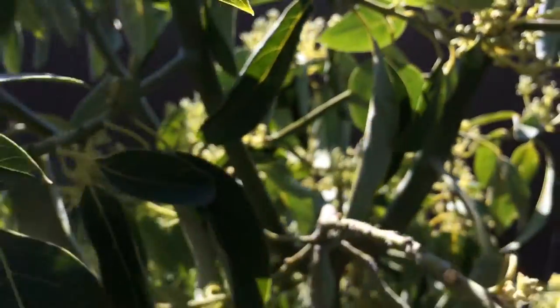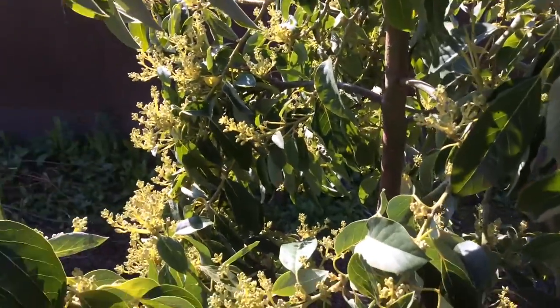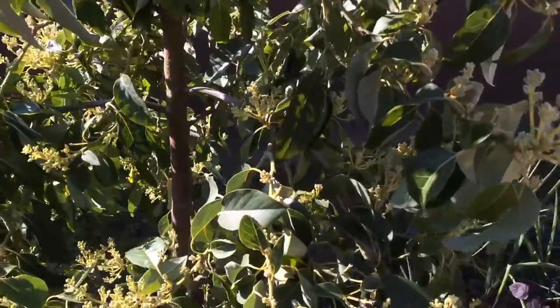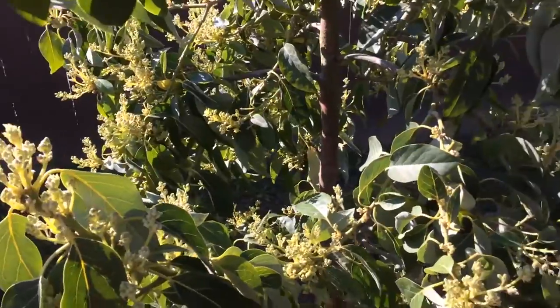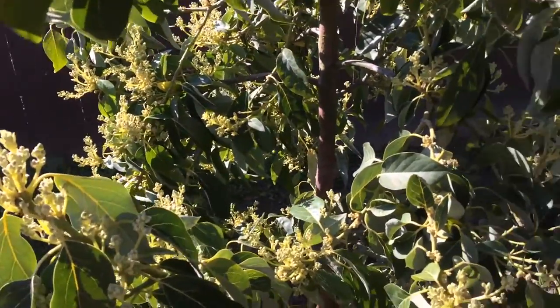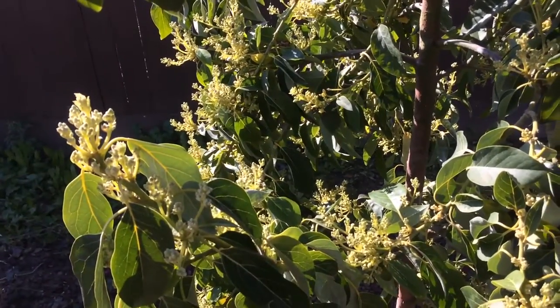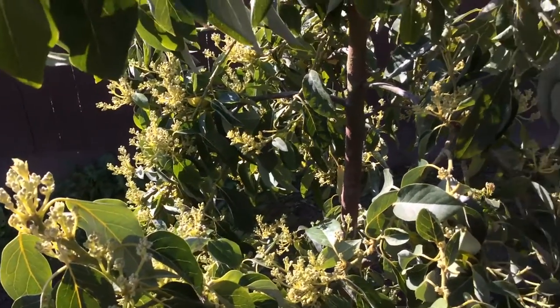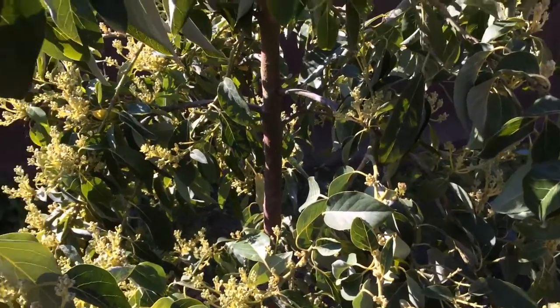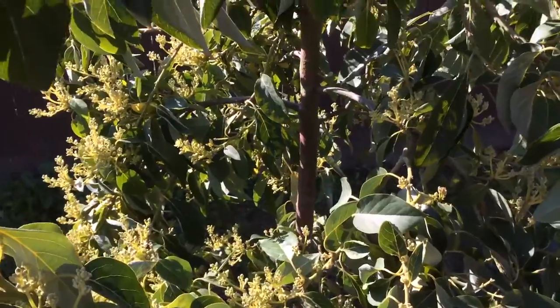Remember, snails and slugs are part of the cycle. They're part of your garden — they're your janitors. They're cleaning up, eating any sick or diseased leaves. As my previous videos show, the plants that were diseased or dying, they ate those and left the good ones alone. The leaves that were touching the ground and rotting away, they ate it all down to the stump and left the good leaves alone.